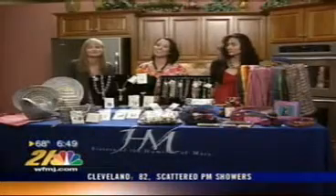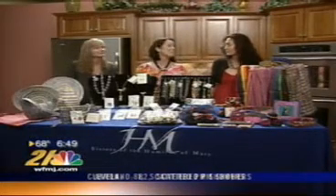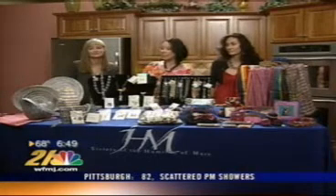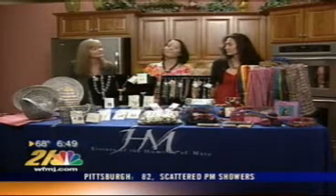Very special guests in the kitchen with me: Julie and Yasmeen from the Villa Shop at Villa Marie Community Center. They are here today to talk about fair trade.